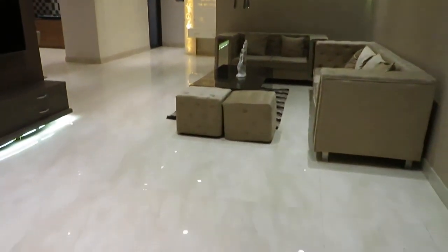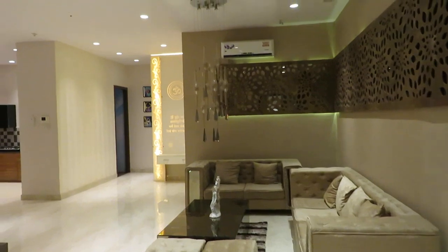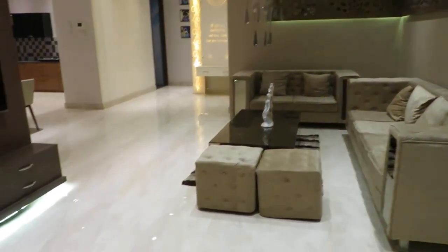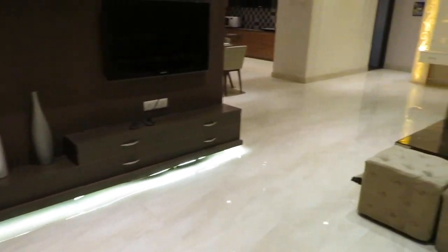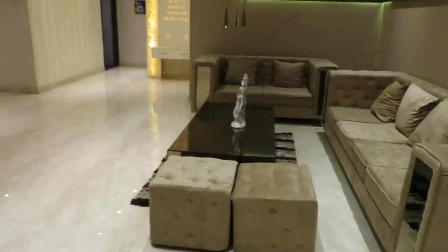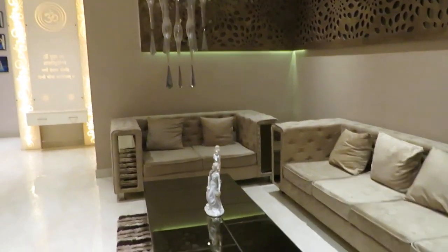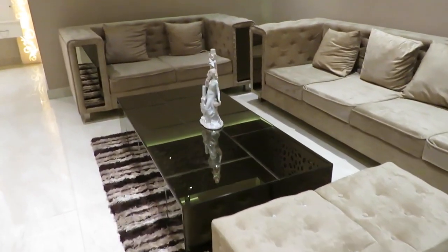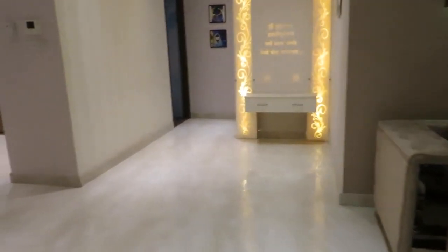This is the grand living cum dining area. On this side you can see the TV unit space. Come this side — this is the living area, excellently decorated.